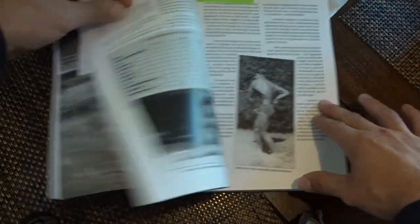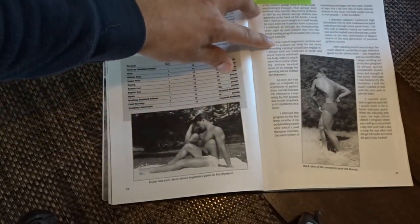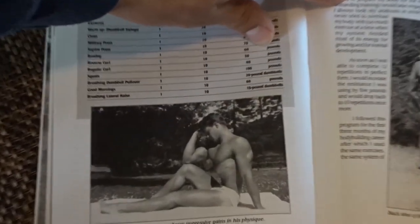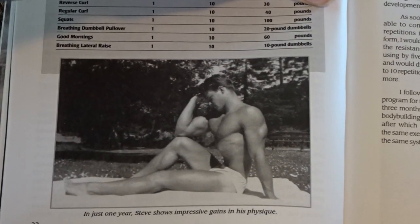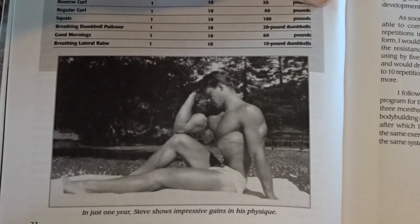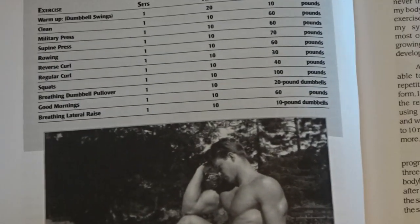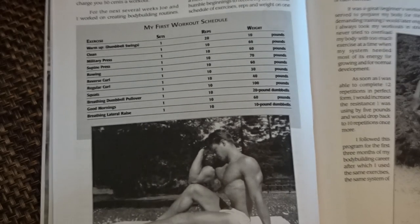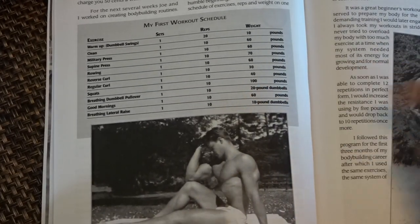I have some young pictures of him. Look at this — you've seen this picture before but you've never seen this picture before. This is a younger picture of Steve Reeves. So in just one year, Steve Reeves shows impressive gains in his physique. You even have his first workout schedule right here too, which is pretty cool. You can screenshot that — it has all his weights and how many reps he was doing.